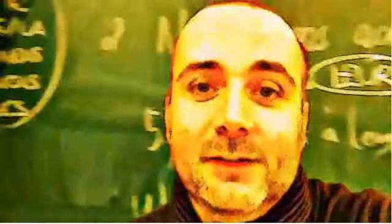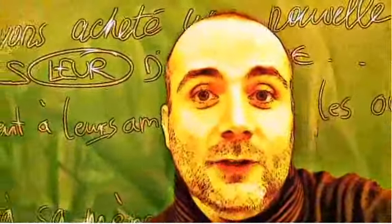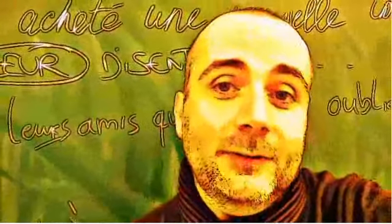Hi everyone, and welcome to your French video lesson. In this lesson we'll try to discover together how to pronounce correctly one word or one expression. The idea is quite simple — you will see the expression or the word, and I will read it.